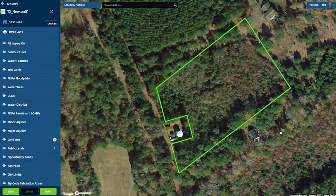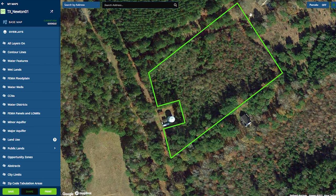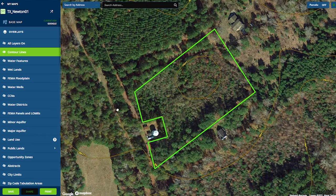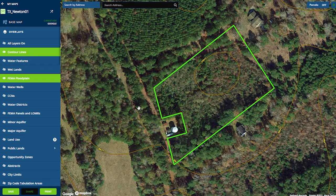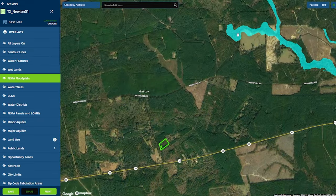Let's check out the interactive map. Here, you can see the property boundary and the great road frontage. If we look at the contour lines, we can see that this property has very little elevation change across all 4 acres. Now let's check the FEMA flood zones. You can see this property is outside of the FEMA flood zones, and I have to zoom out a bit before we see the nearest flood zone.